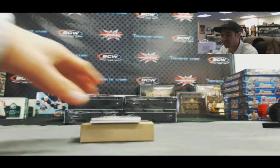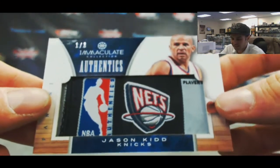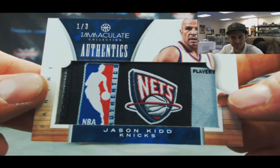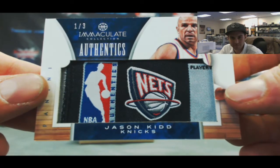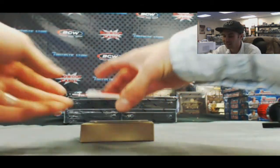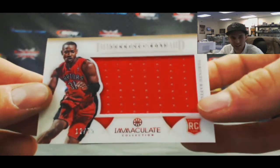Sorry about that Brian, I was blinded by this next card. Check this out — numbered 1 of 3, Authentics tag logo patch, Jason Kidd. This product is just absolutely filthy. And we've got to finish up with an acetate jumbo jersey of Terrence Ross.